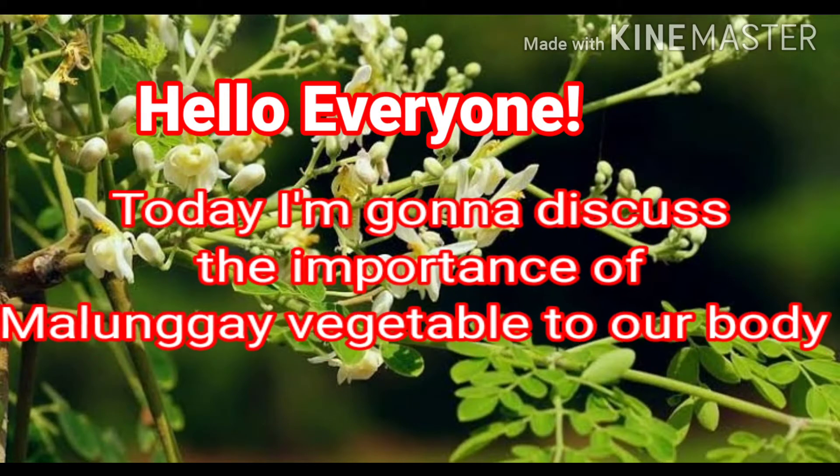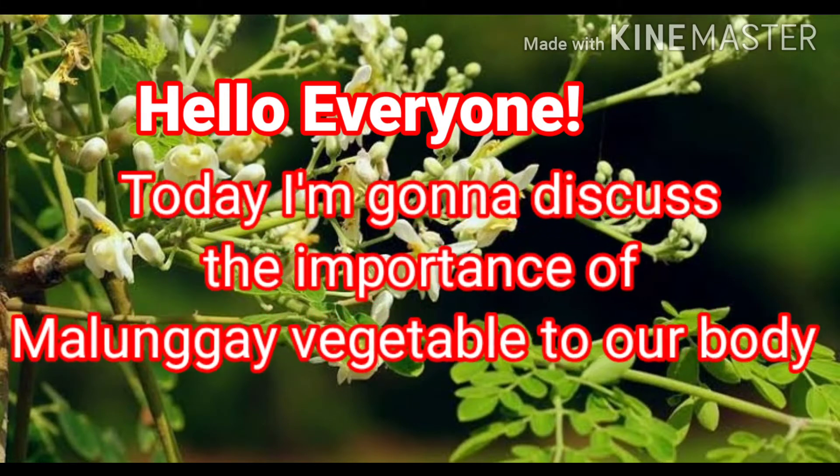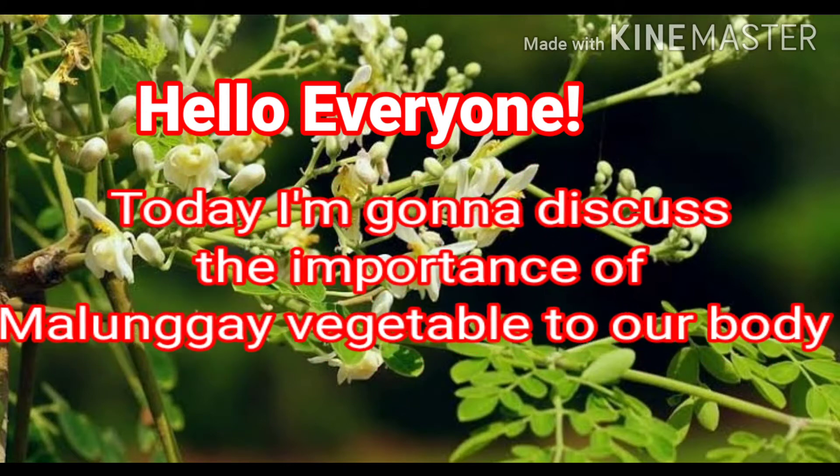Hello everyone, welcome back to my channel. Today I'm going to discuss the importance of malungay vegetables to our body.